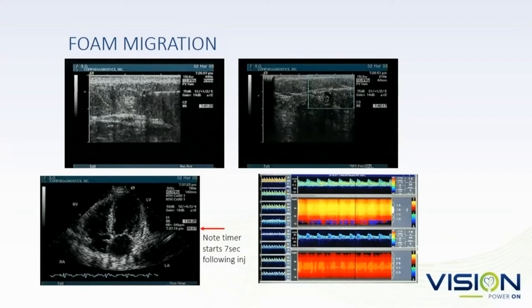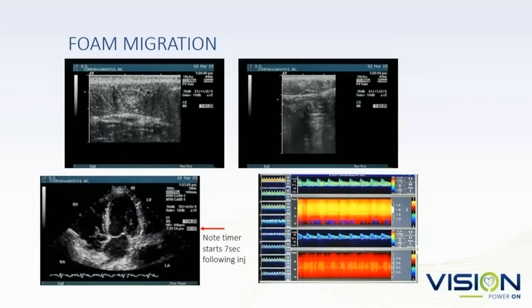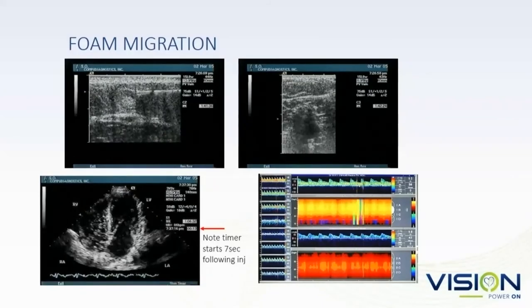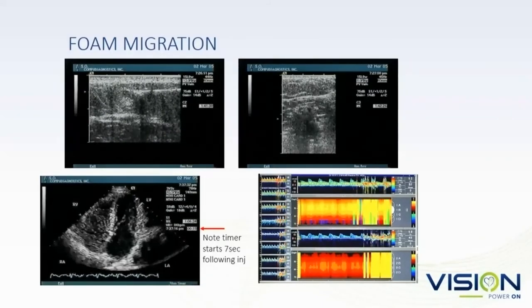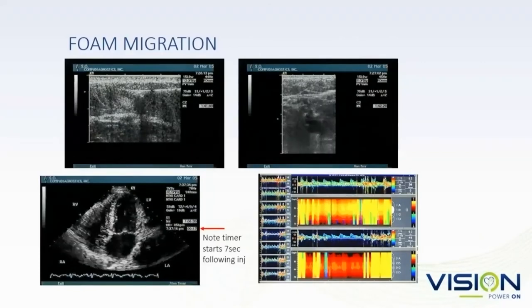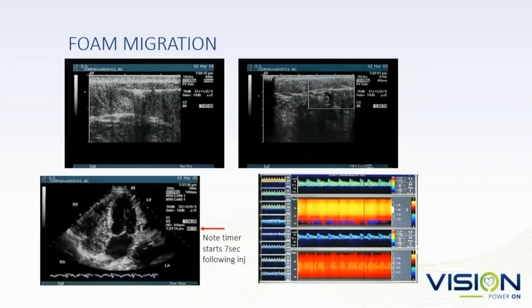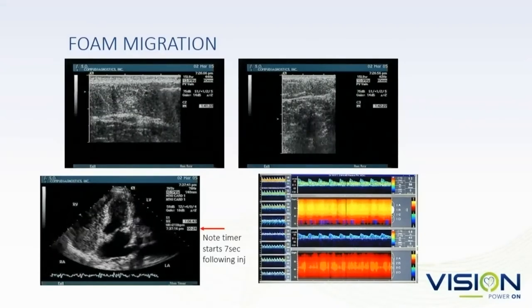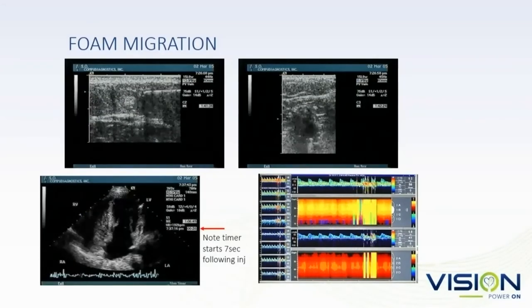Here's a demonstration: an injection of a 1mm vein in the calf with 1 cc of foam. In the next image, you can see bubbles in less than 10 seconds in the heart — so if you think your foam is staying where you think it is, it's not. That's a transcranial Doppler done at the same time showing that hits occur very rapidly.